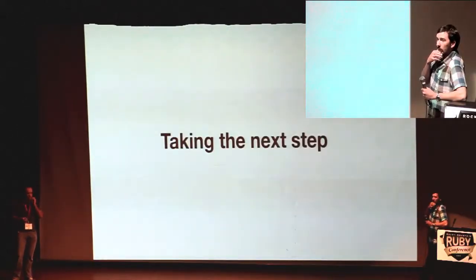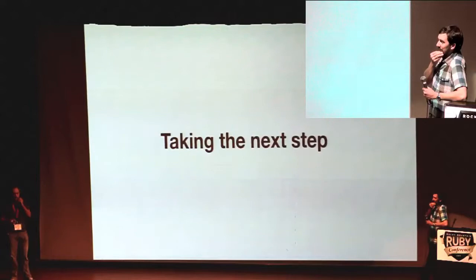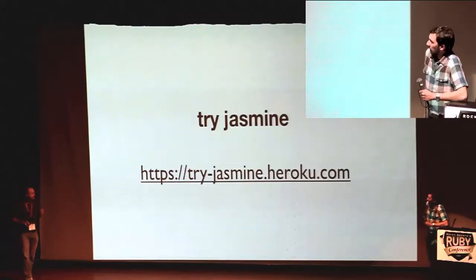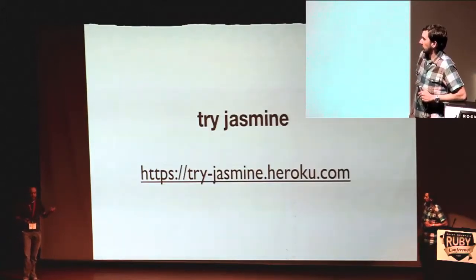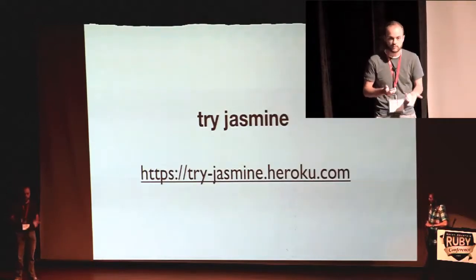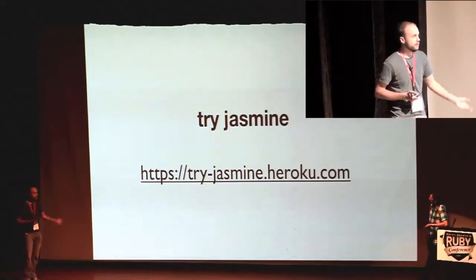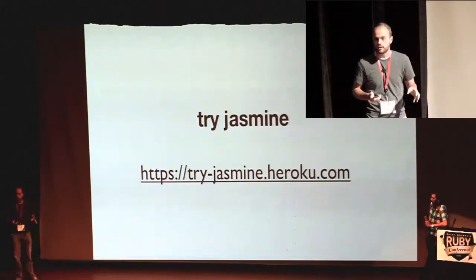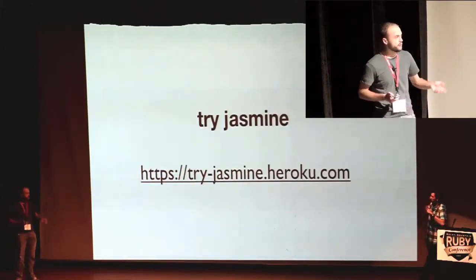So let's talk about next steps. We'd be remiss if we just finished here and didn't point you in the direction of some new stuff to do. I've been spending a lot of the last year — half of my repos on GitHub are about little Jasmine toys and demos. I built a little web app that lets you try Jasmine out in your browser without any downloads or setup, available on Heroku.